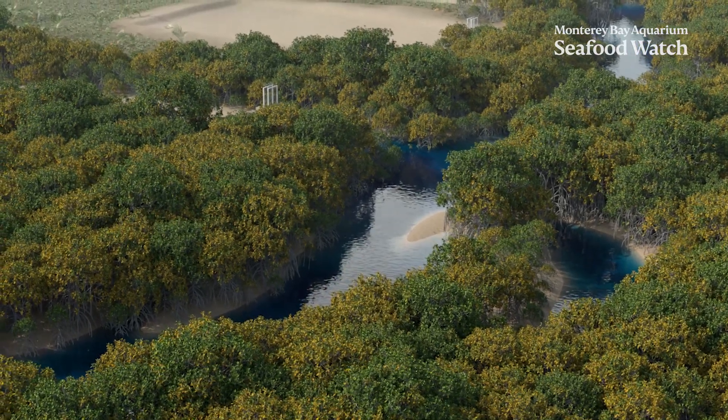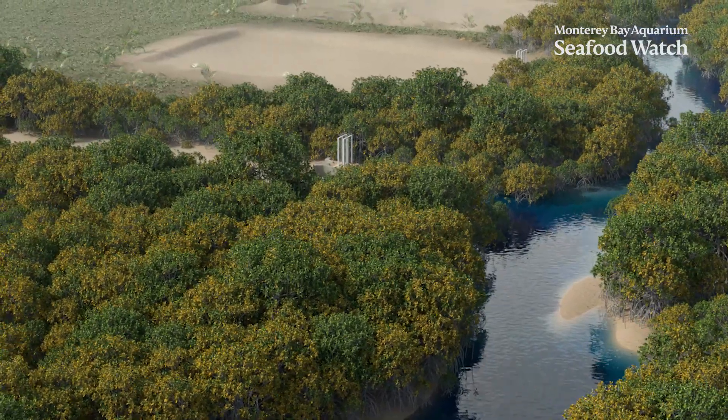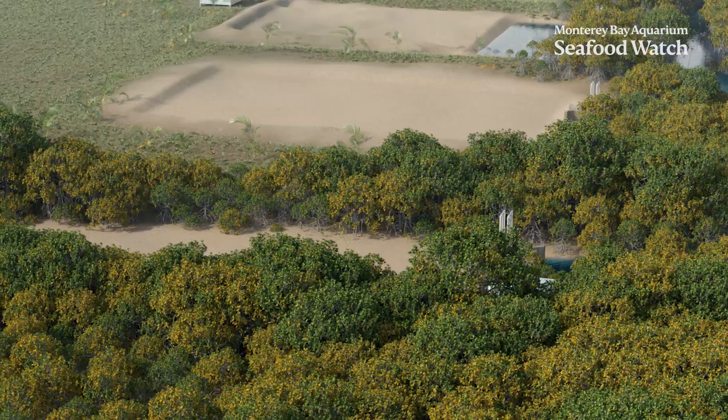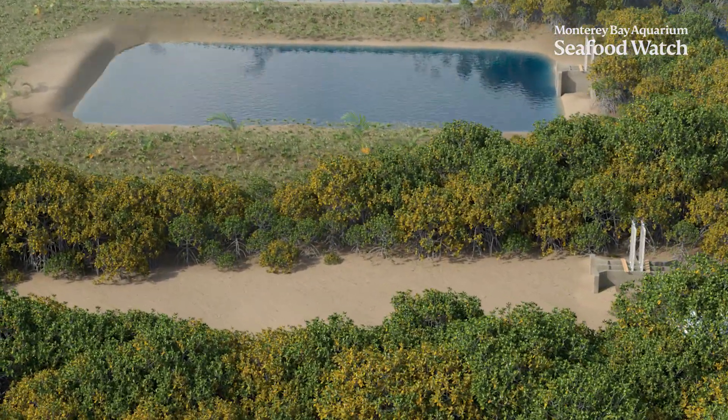Most shrimp produced globally are farm-raised in ponds. In areas where the shrimp are native, like giant tiger prawns in Vietnam, farmers often modify an existing landscape to make use of a nearby water source, which allows the pond to fill with water, along with native shrimp.